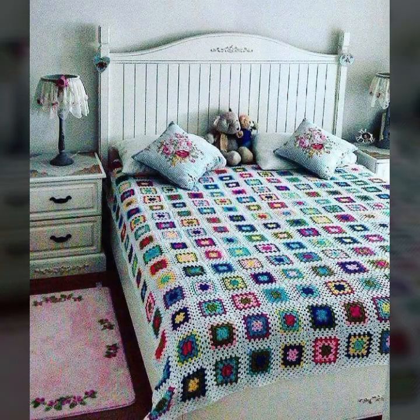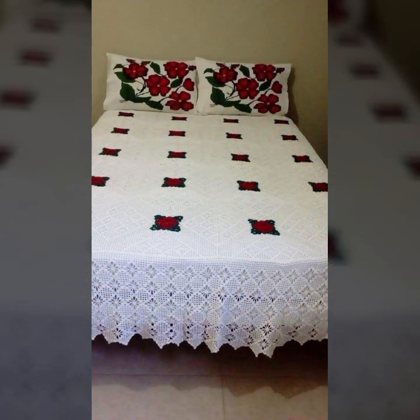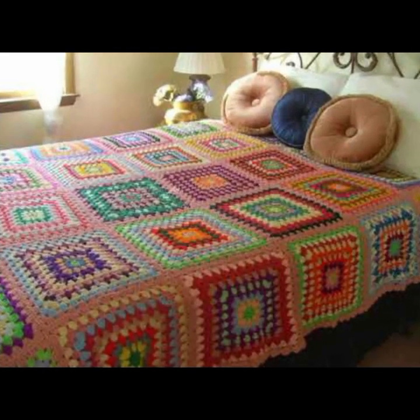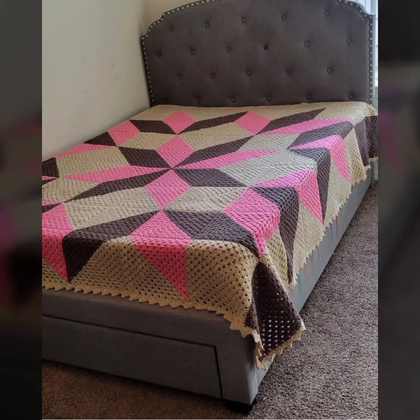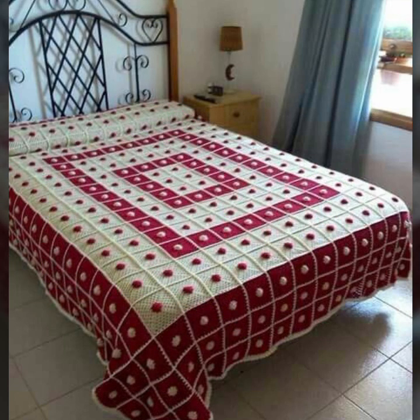If you want to buy these beautiful crochet bed sheets, I will tell you some website names like AliExpress, iffy.com, and Amazon.